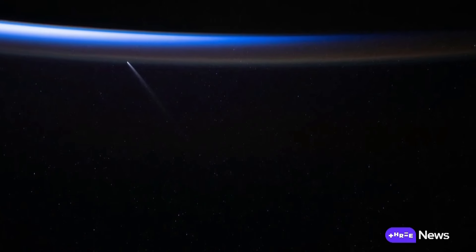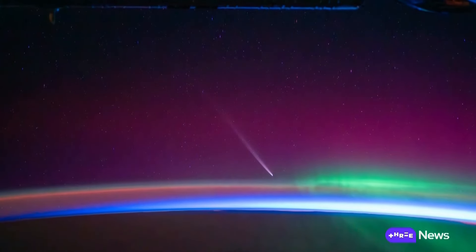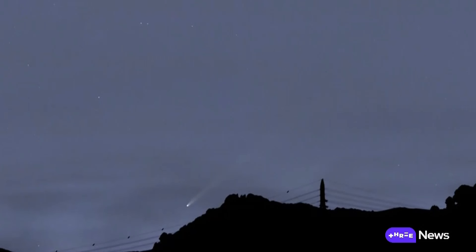Comet C2023A3 may be millions of kilometres away, but this week it's expected to be visible even to the naked eye in our evening sky.